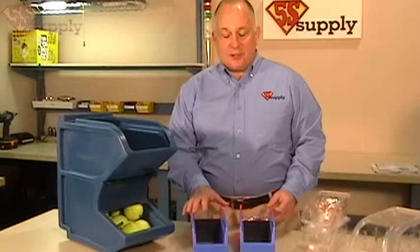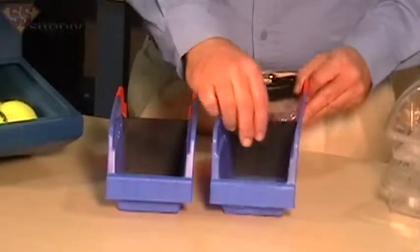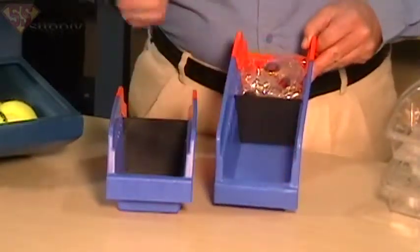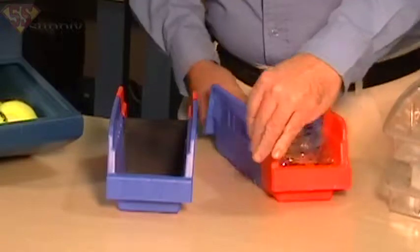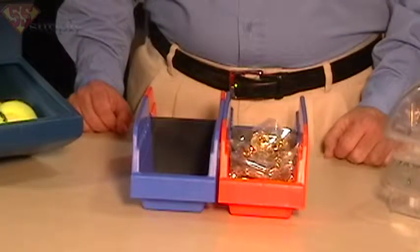This product here is called indicator bins, and these are set up so that they will visually indicate when you need more parts. The bins are set up in two sections. When you pull the last part from the front section, just turn the bin around — the orange color will visually signal that it needs to be replenished.